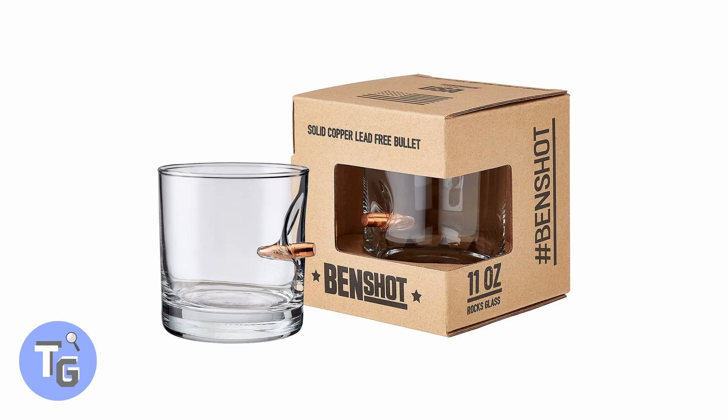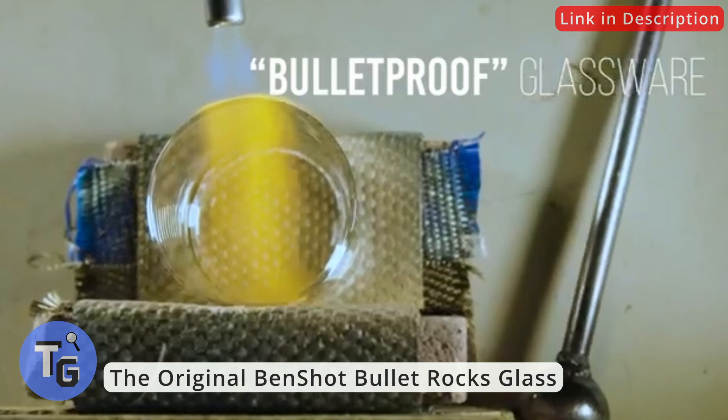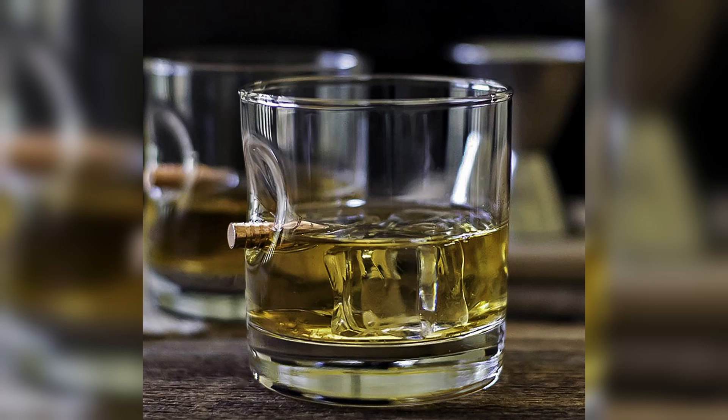Here's a cool glass by Ben Schott. Handmade with a real lead-free solid copper bullet, this Ben Schott glass is cool and a perfect gift. It's a high-quality heavy glass and holds up to 11 ounces. Made in the USA — an awesome piece for your kitchen glass collection. Click on the link below found in the description to buy this today.